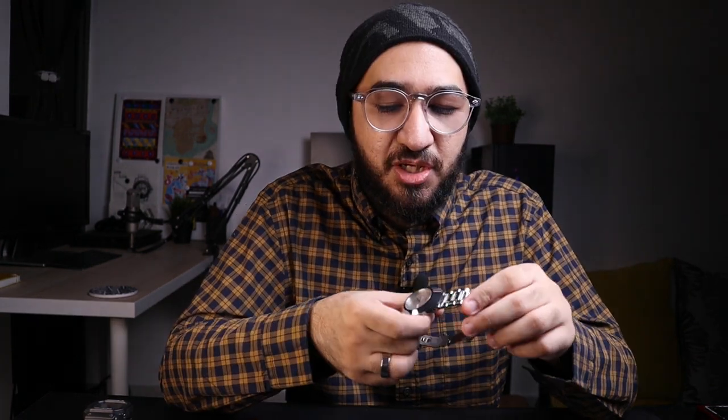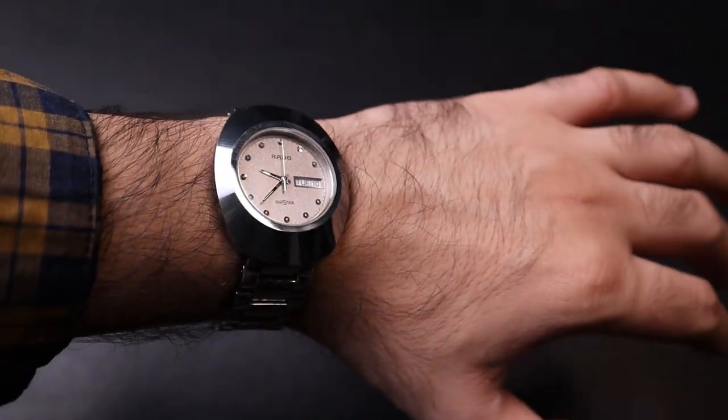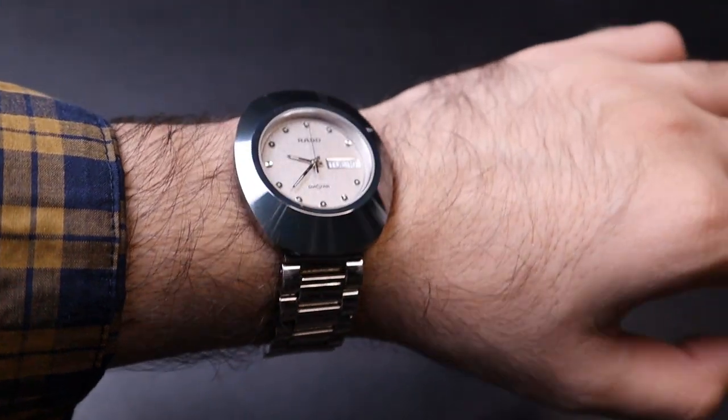Rado Original Diastar. When people talk about Rado these days you mostly hear about the Captain Cook, their vintage inspired dive watch, but you don't really hear about the Diastar. This watch is actually a family heirloom — it's the watch I wore on my wedding day, and it's just so classy. What's so special about the Rado Diastar Original is that this was the first watch in the world made out of tungsten carbide hard metal. Rado is considered the masters of materials — that's their specialty. Being part of the Swatch Group they use a third-party movement, so their specialty really comes with materials, even supplying different materials to other Swatch Group watches.